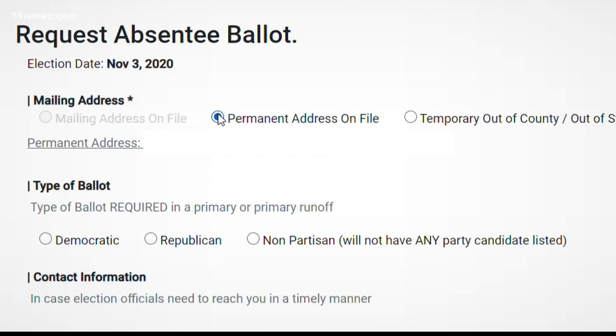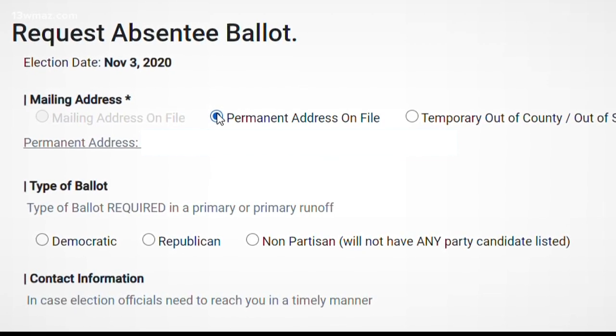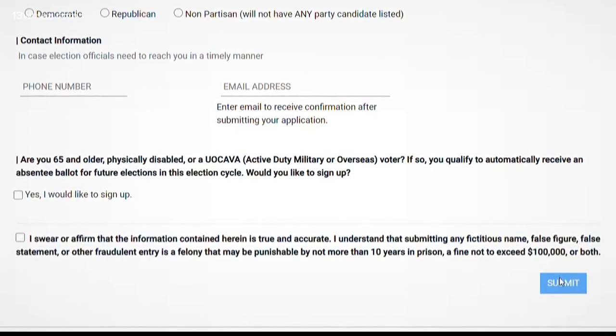Gabriel Sterling of the Secretary of State's office says you should request an absentee ballot as soon as possible. You're allowed to request them up to 180 days ahead of time. We are now at day 69 before the election, so go ahead and request it. When you receive it, don't put it on the kitchen table — fill it out and get it back to the county as soon as you can.